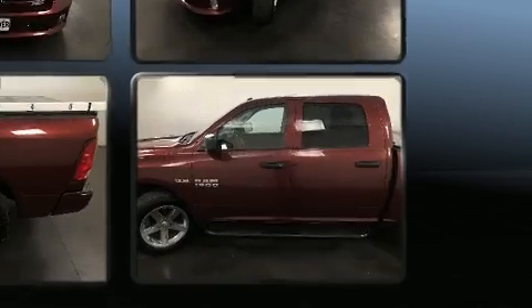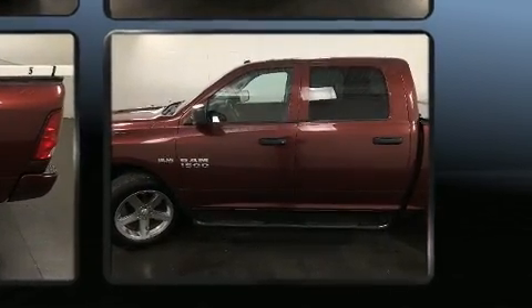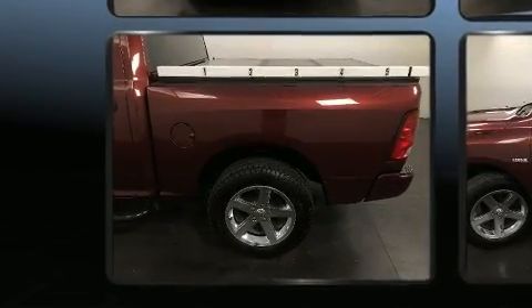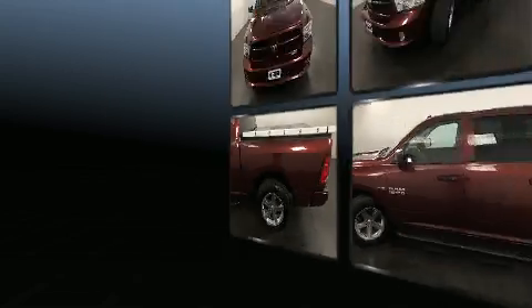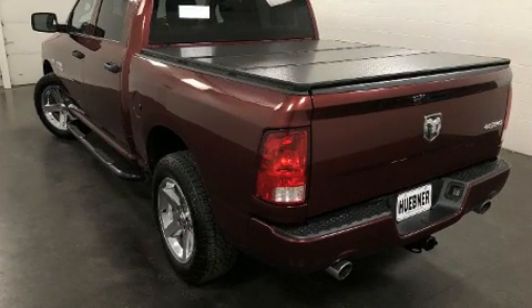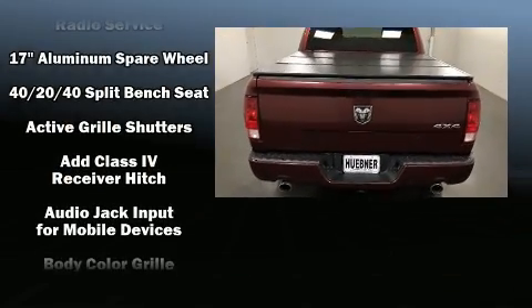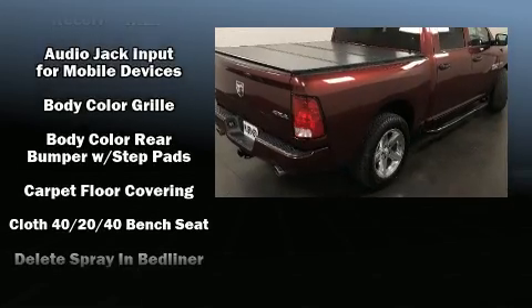It's equipped with tons of terrific amenities, but it won't break your budget, such as remote keyless entry, one-touch window functionality, a rear step bumper, a front bench seat, a bed liner, and cruise control. Audio features include an AM-FM radio and six speakers providing excellent sound throughout the cabin.